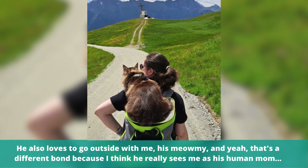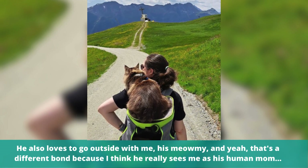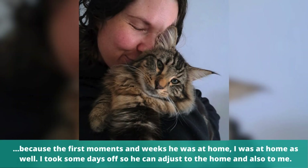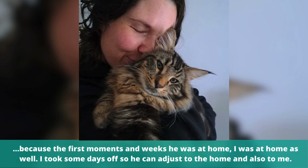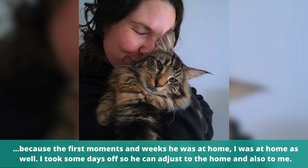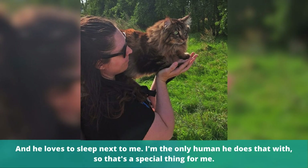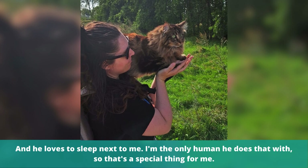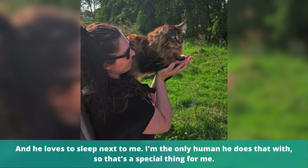He also loves to go outside with me, his Meow Me. And yeah, that's a different bond, because I think he really sees me as like his human mom. Because the first moments and weeks he was at home, I was at home as well — I took some days off so he could adjust to the home and also to me. And he loves to sleep next to me. I'm the only human he does that with, so that's a special thing for me.